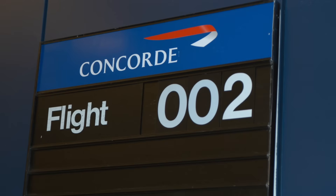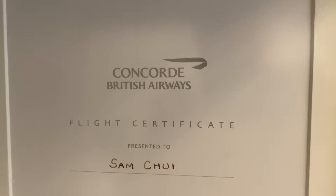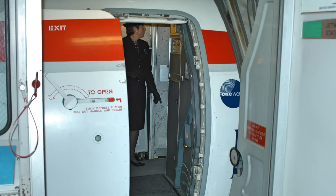I flew on British Airways BA-002 from JFK to Heathrow in just three hours and 18 minutes, crossing the Atlantic at 58,000 feet and twice the speed of sound. At that time I couldn't make a video — I didn't have a video camera — but I took a lot of good pictures to share with you.